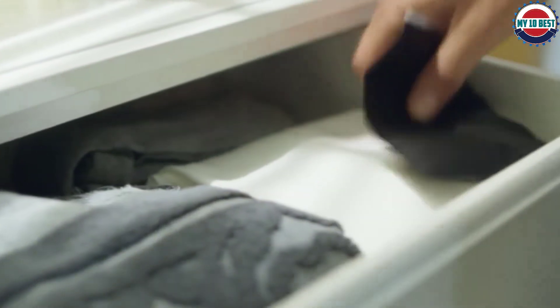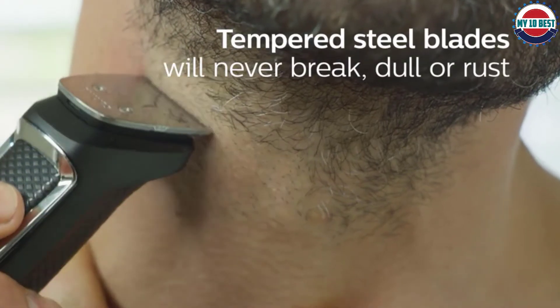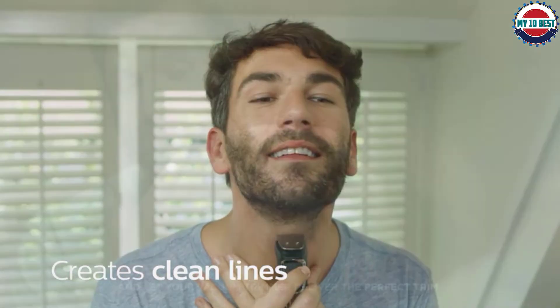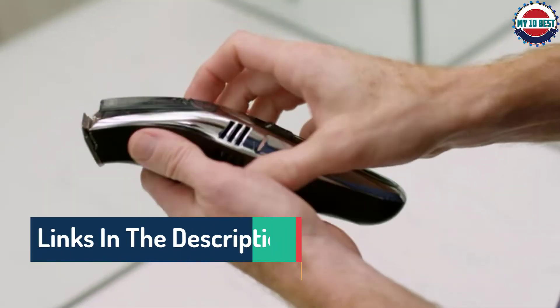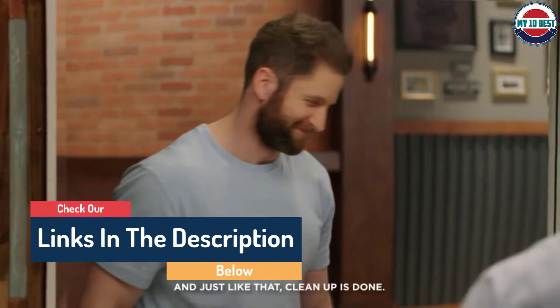Hello guys, today in this video we are going to help you find out the best body groomers for men on the market. I made this list based on my personal opinion and I tried to list them based on their quality, durability, customer reviews and more. If you want to see their price and find out more information about them, you can check our links in the description below.